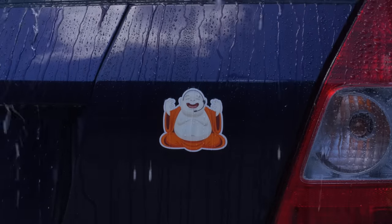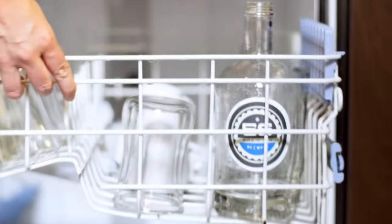Both are designed to stand up to rain, snow, and sunlight, and both are dishwasher safe.